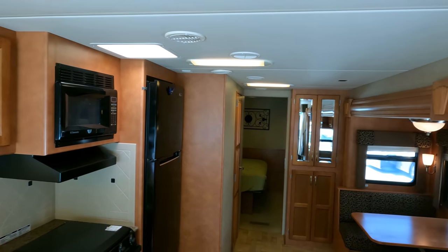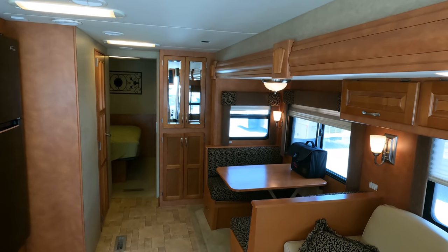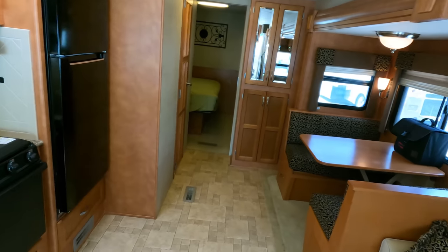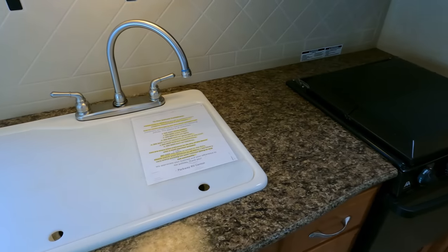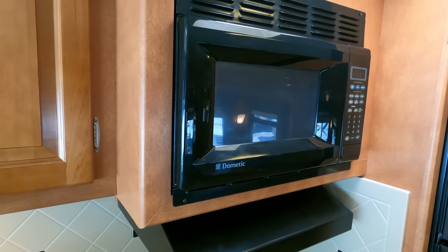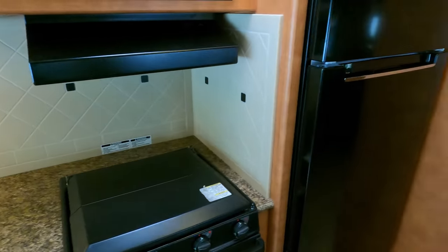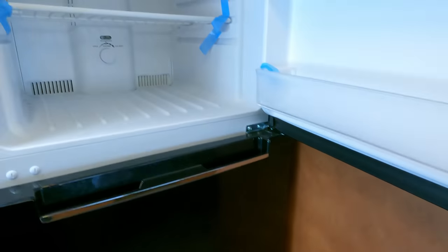That's just one of the many examples of quality that Newmar puts in that other brands won't. You've got real ceramic backsplash tile from the factory, nice countertops — may not be Corian but still nice — solid wood cabinets, and nice appliances. It's solid built.